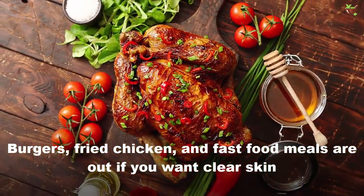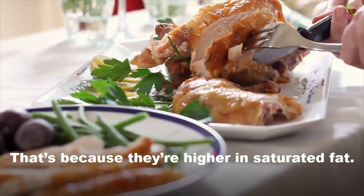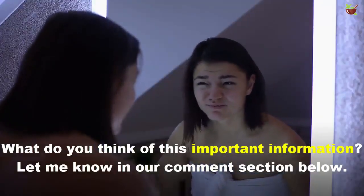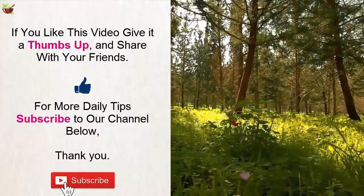Number eight: saturated fat. Burgers, fried chicken, and processed meats are out if you want clear skin, because they are high in saturated fats. Let us know what you think of this important information in the comment section below!